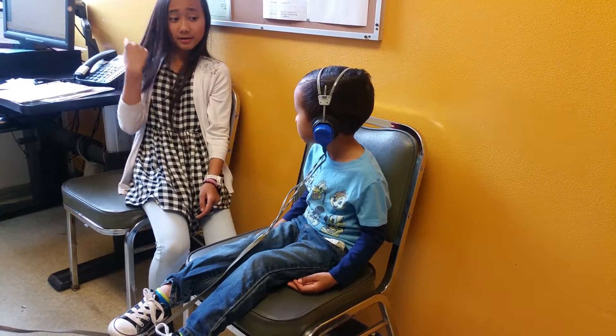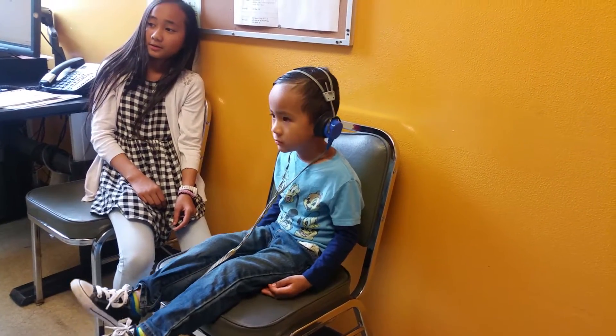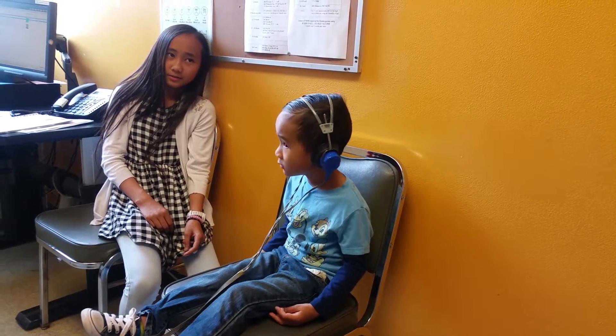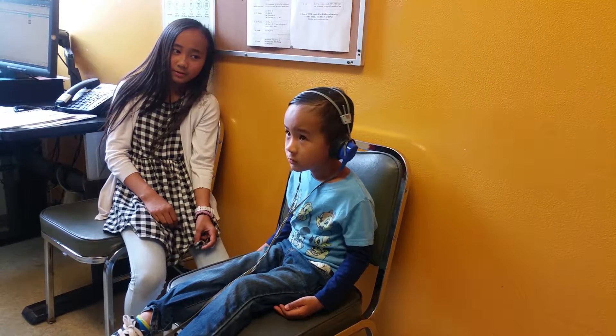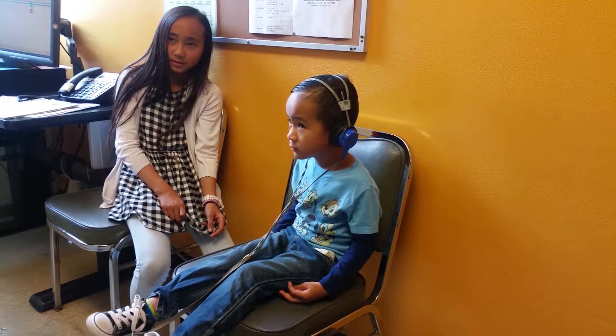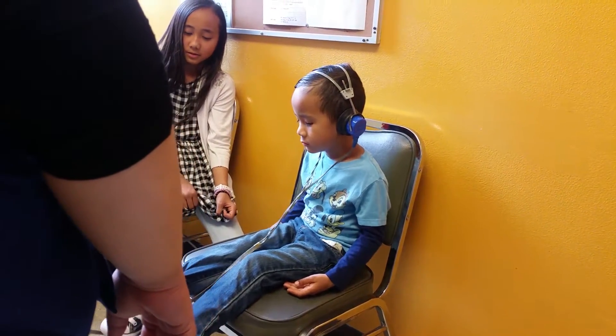Here? Here? No? No? Do you hear it? Do you hear it? No? No?